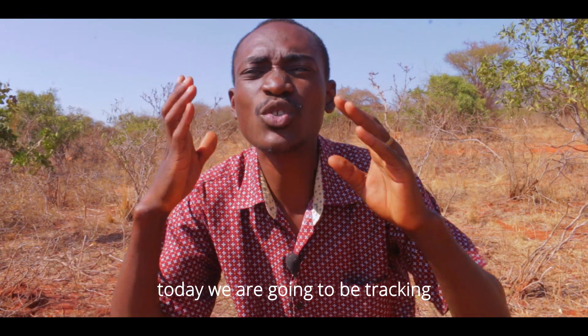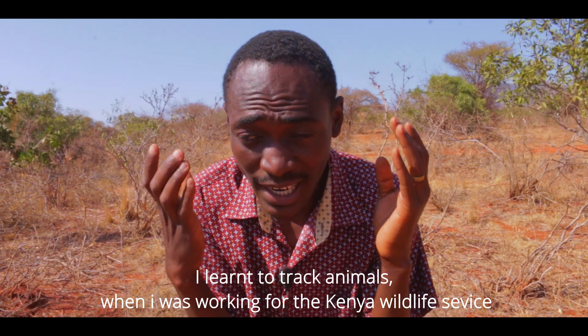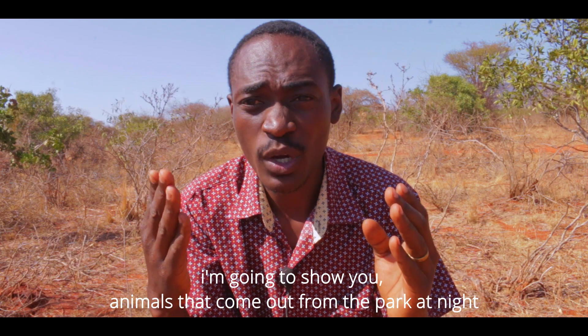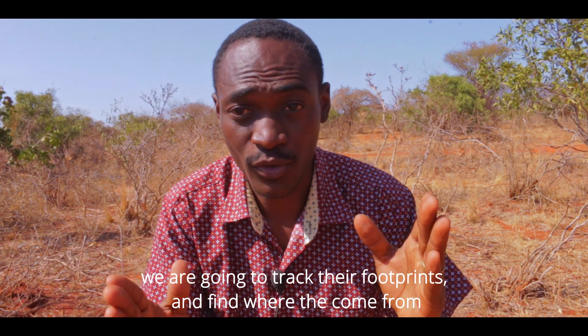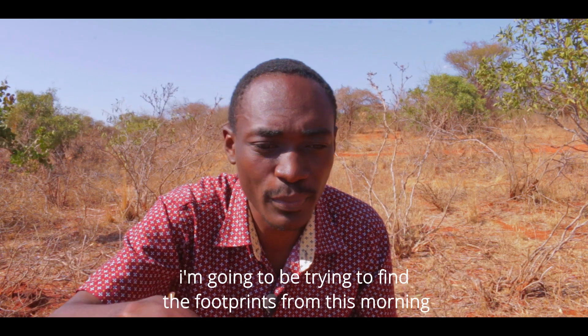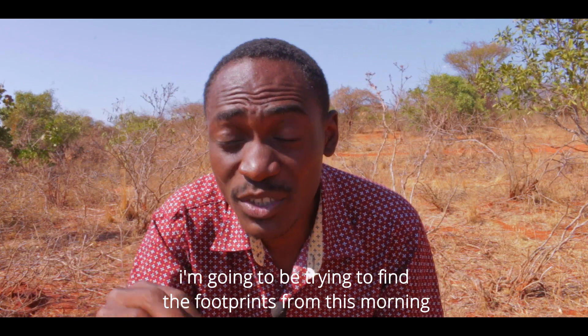Today we are going to be tracking. I learned how to track animals when I was working for the Kenyan Wildlife Service. I'm going to show you the animals that come out at night — not the animals themselves, but their footsteps. We're going to track where they come out from. That's why we're in the middle of nowhere, finding those footprints.